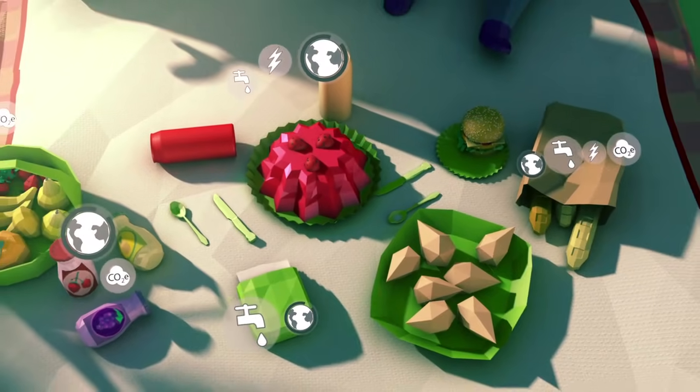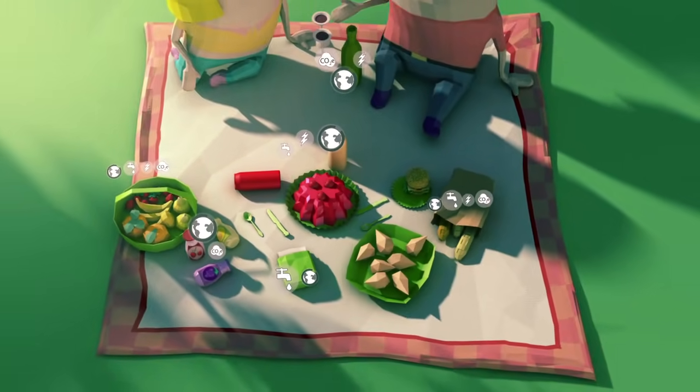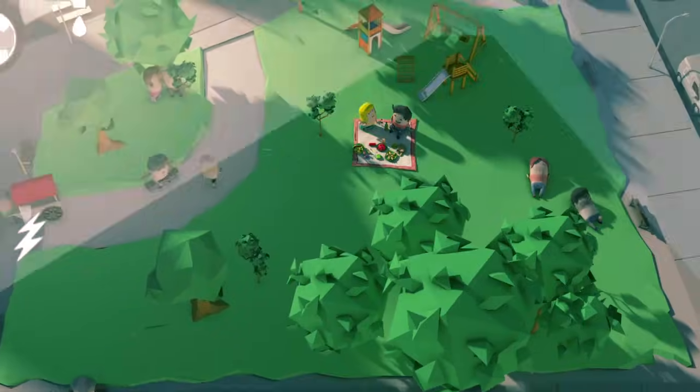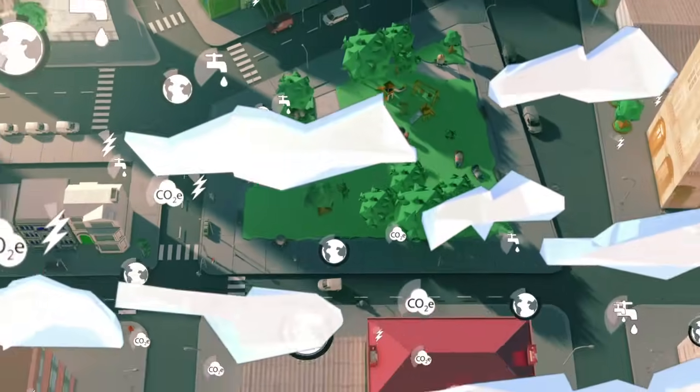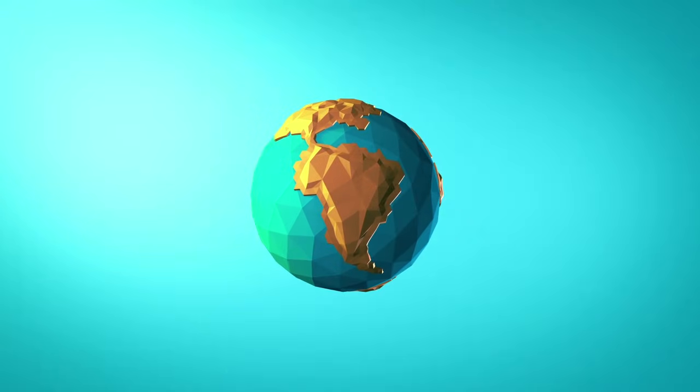As you can see, every element of the universe, including ourselves, has a life cycle. Now that you've seen how it works, you won't be able to resist paying attention to the life cycle of every little thing around you – and to compare the impacts that each product has in order to make conscientious choices. For real!